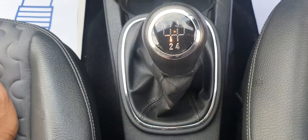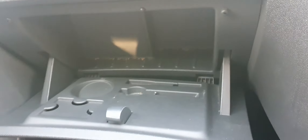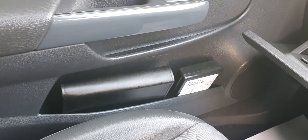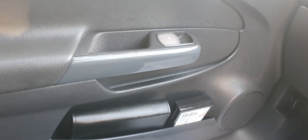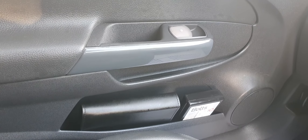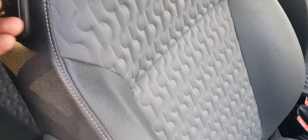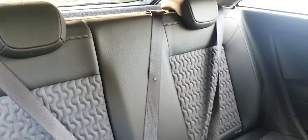That's the glove compartment with the user manual inside. The wheel locking nut is inside the driver's side door. There's also a fold-flat rear seat.